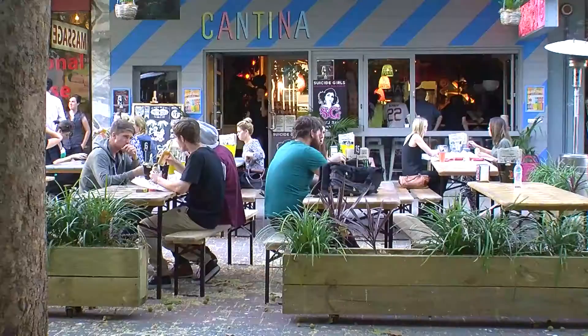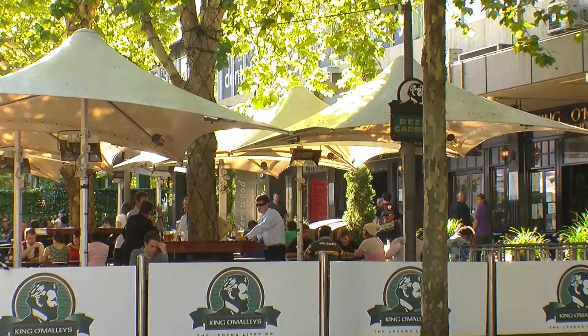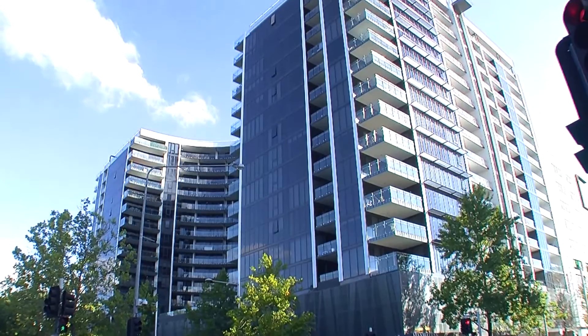Whoever you are, whatever your story, the Manhattan lifestyle is right for you. Hi, I'm Brian Nancarrow from Century 21 CityWalk Canberra. I'd very much enjoy the opportunity to show you one of these apartments when you next need to stay in Canberra. I know you will appreciate the lifestyle, location, and all the extras that Manhattan on the Park has to offer.